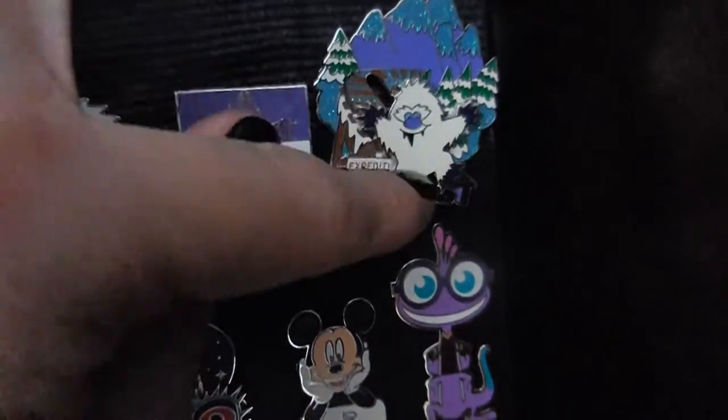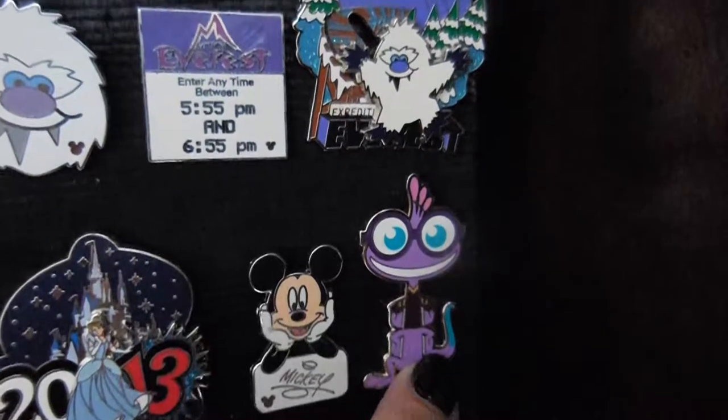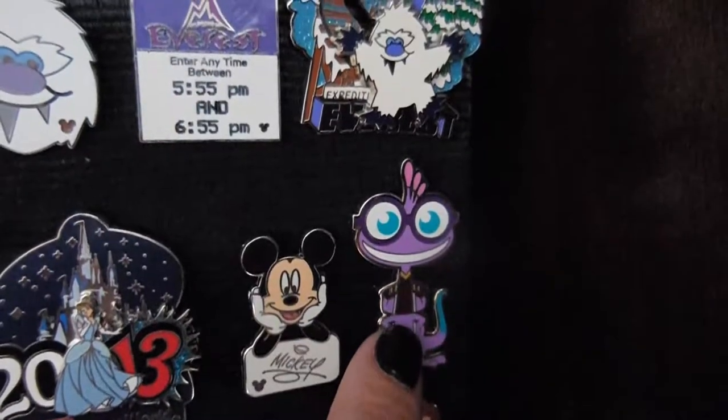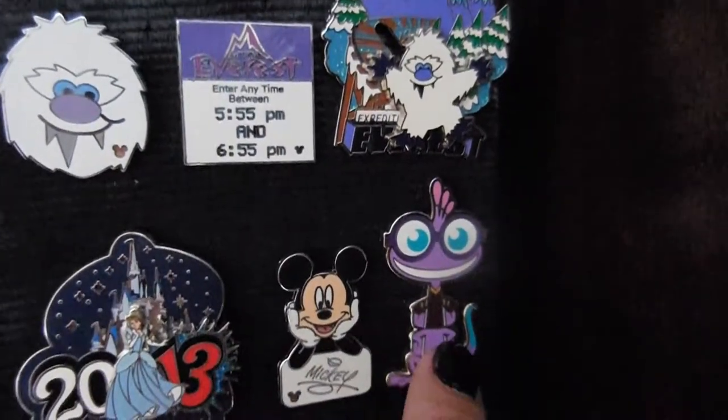Everest is her favorite ride, and she is all about the Everest. She traded for this one — actually traded for it — which is really cool. It's one of the old Fast Pass pins. And then this one moves, but she bought this one. I think this last trip she bought that one for her favorite ride. This is Monsters, Inc. Laugh Floor — she traded for that.